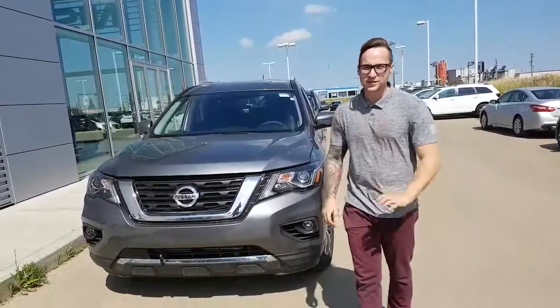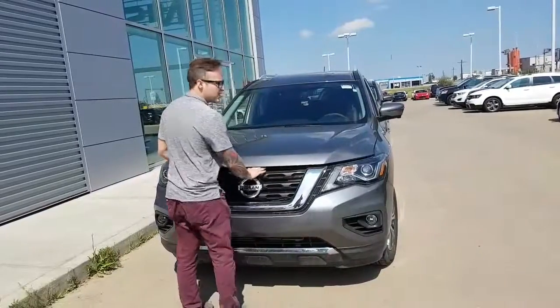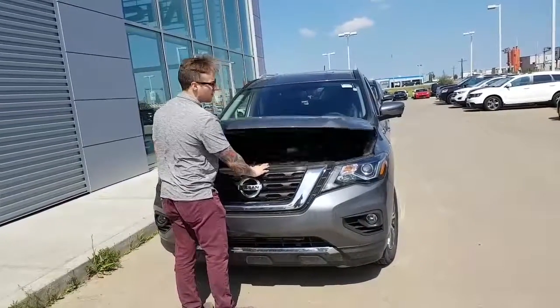Hey Will, Devon here from LA Nissan. I just want to put a name to the face and show you the Pathfinder that you did inquire about. This is the 2017 Pathfinder SL.